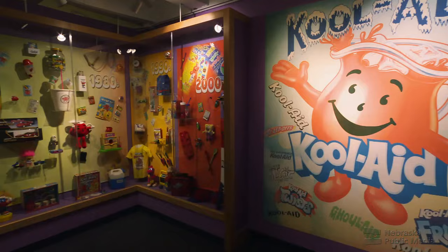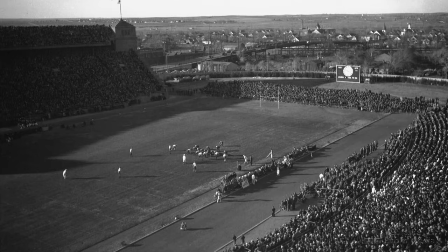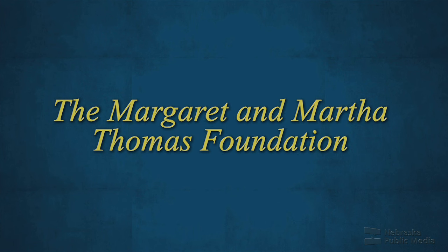Nearly 100 years later, Kool-Aid remains a well-known brand available worldwide. Watch more Nebraska Stories on our website, Facebook, and YouTube. Nebraska Stories is funded in part by the Margaret and Martha Thomas Foundation.